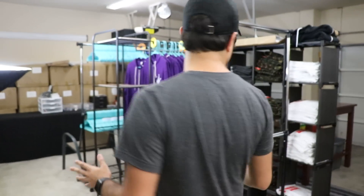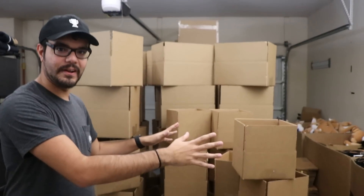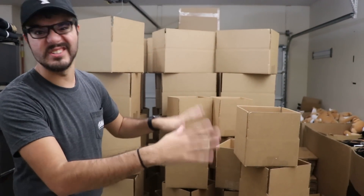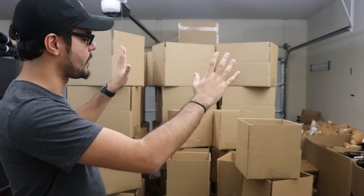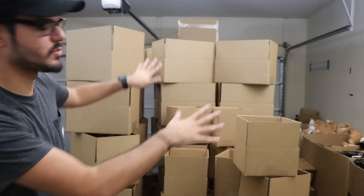So first things first, a lot of boxes. These are all pre-put together by Kelly — shout out to Kelly. If it wasn't for her, we'd have to build these. Tina would have to build these one by one when the orders come up. But Kelly is a superhero, so these are all ready for your orders.